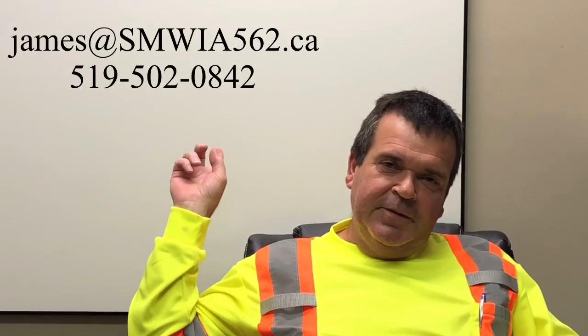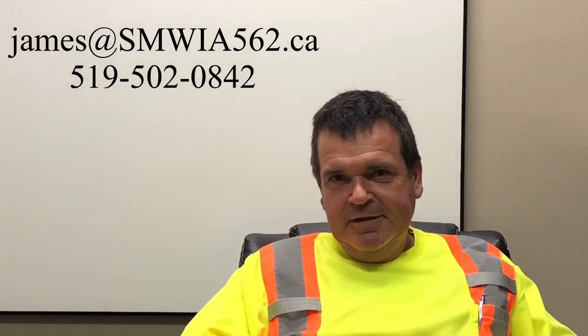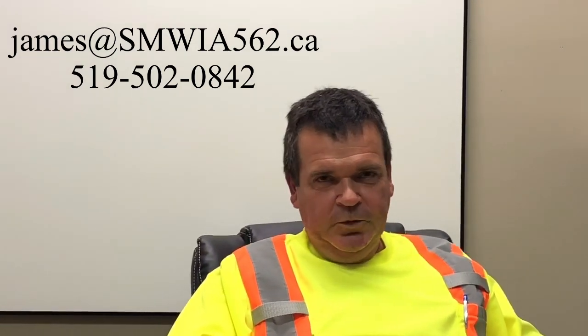Then you'll get dispatched to go work at that company. If you have any questions at all, send me an email or send me a text, and we'll take care of things for you.